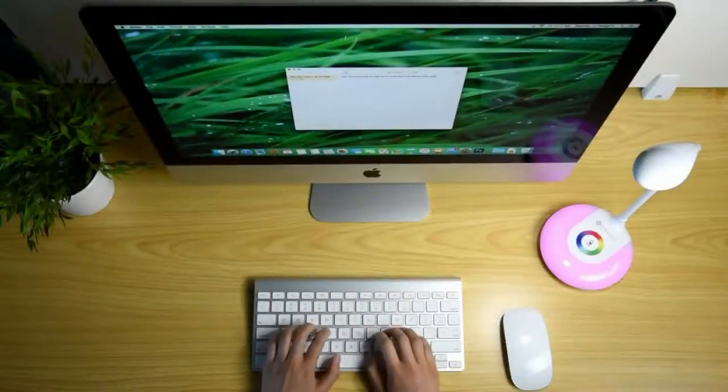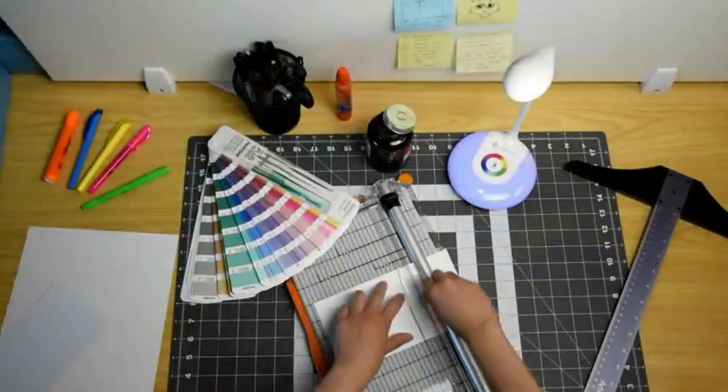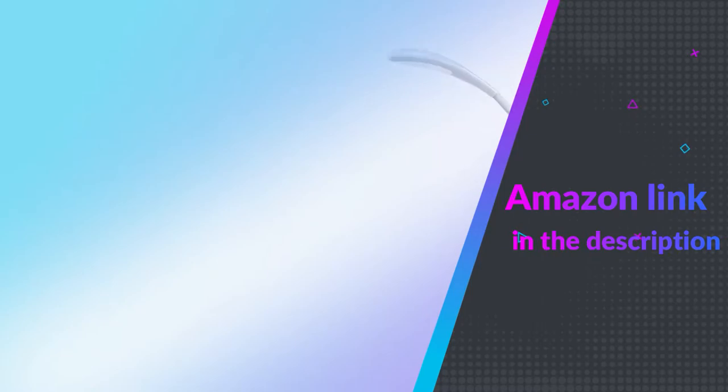Whether you're relaxing at home or working at the office, choose the right lighting from three brightness levels as your preference. If you like this product, please check out the Amazon link in the description below.